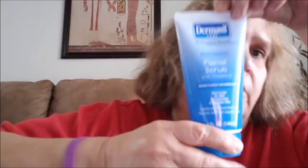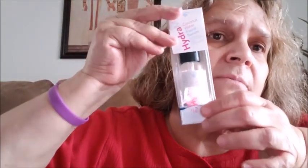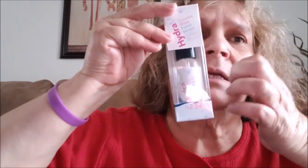I got another one of the Dermacel facial scrub — I love this and I use it every night to scrub my face. I also got another one of the hydrating mist — it's the coconut water for your face. I put this on my face every night and it makes my skin soft. I still have some but I wanted to have more.